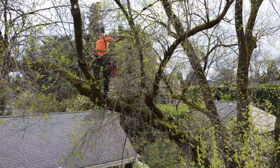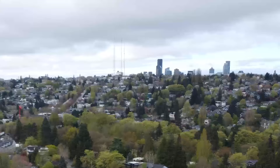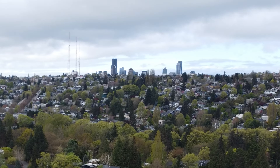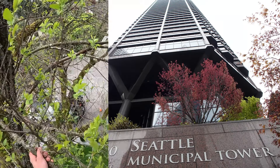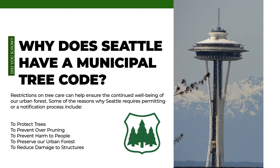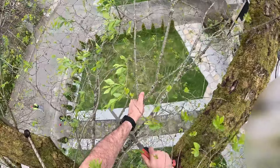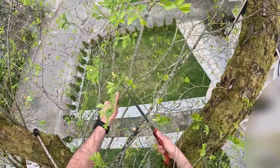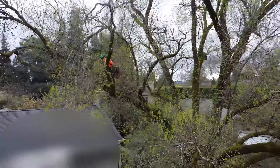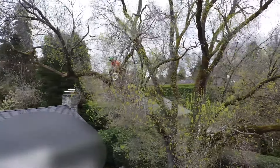Beautiful day for climbing — I love this job. You can see the top of the Columbia Center. That municipal building just between us and the Columbia Center is where the permit application is actually being processed. It's the Seattle Department of Construction and Inspections, the SDCI, who requested that we get a positive test. So I'm going to go ahead and make a proper pruning cut parallel to the branch collar — well under four inches, so no public notices required.